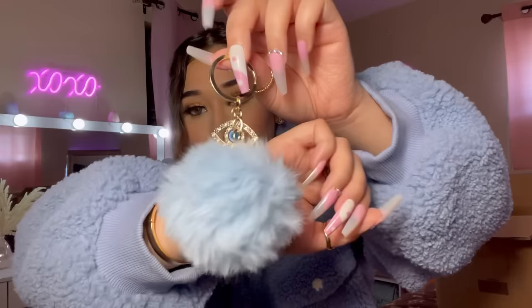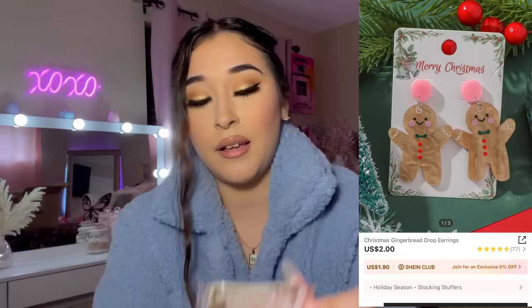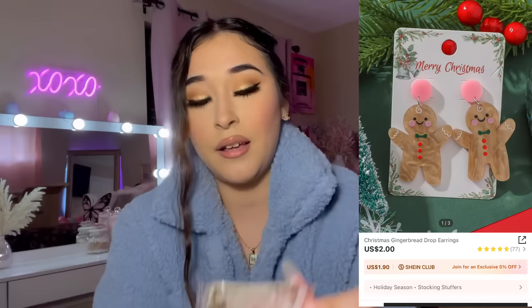I got some more keychains. This one is an evil eye keychain — a blue pom pom with a little evil eye. I am obsessed with this, it looks so pretty. And I got more Christmas earrings!